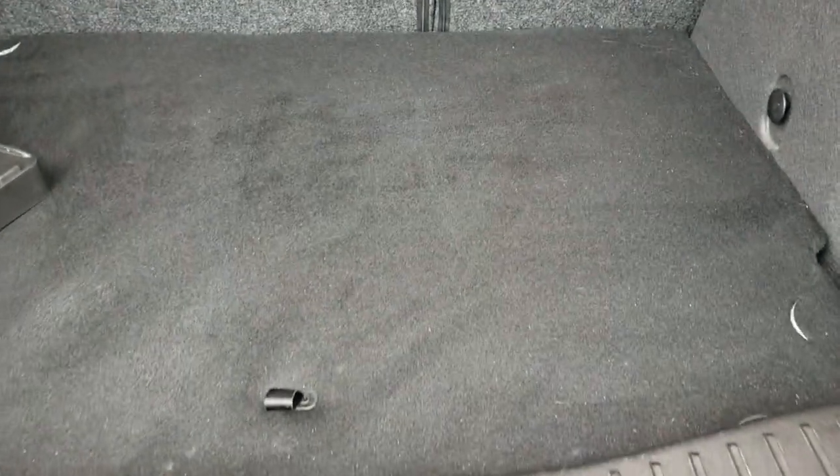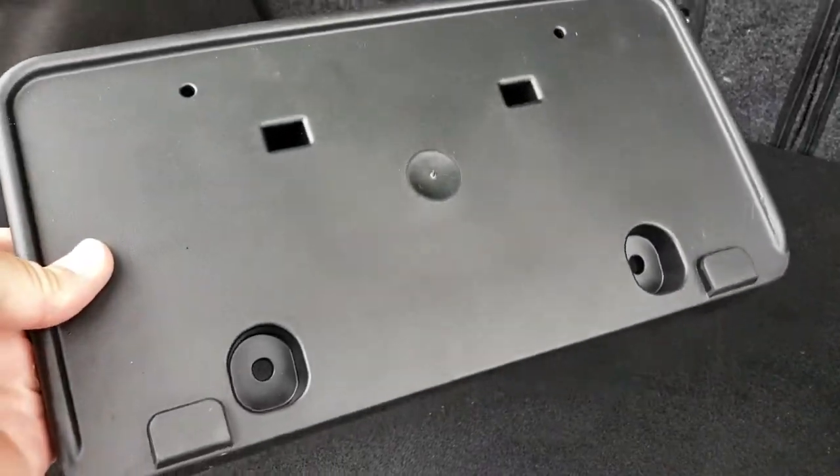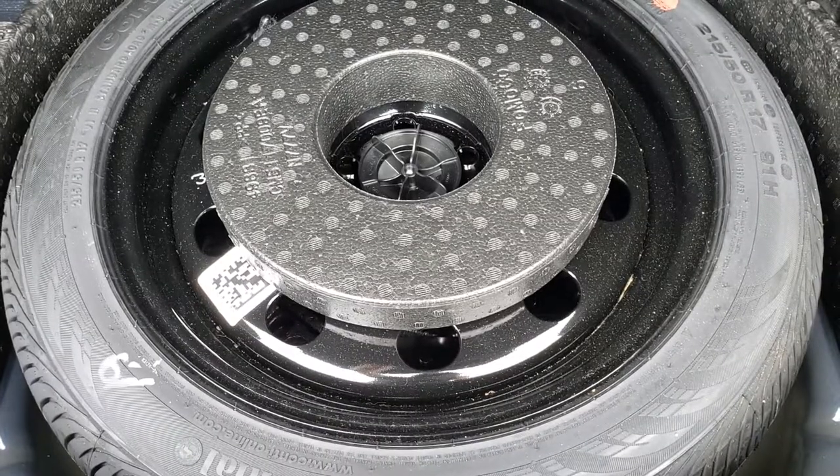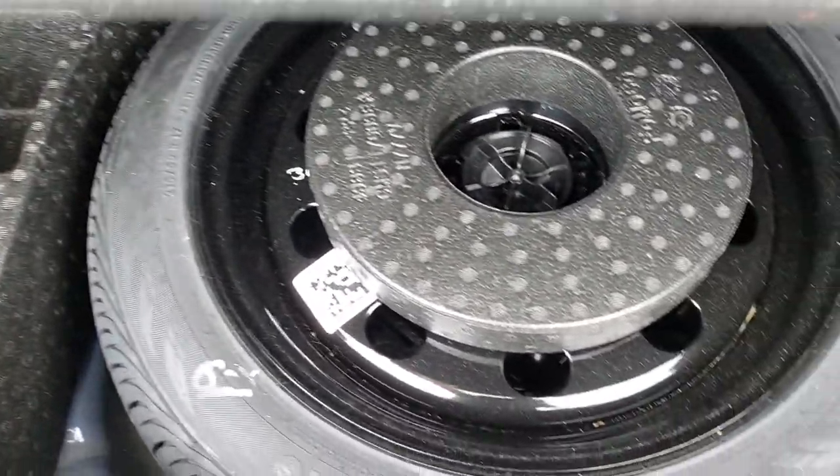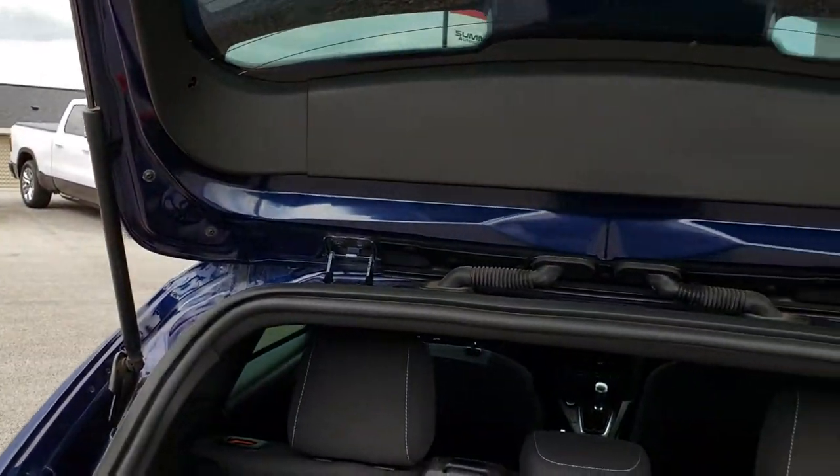The back storage area is in really nice, clean condition — no rips or tears back here. We do have the plate holder for the front of the car. Those seats do fold down for extra storage, and it does have a spare tire back here with the jack, tools, and everything. Very nice shocks that work really well.